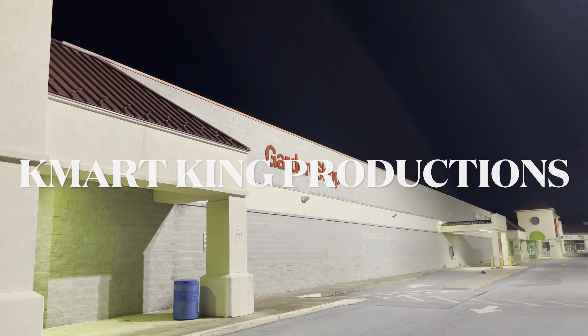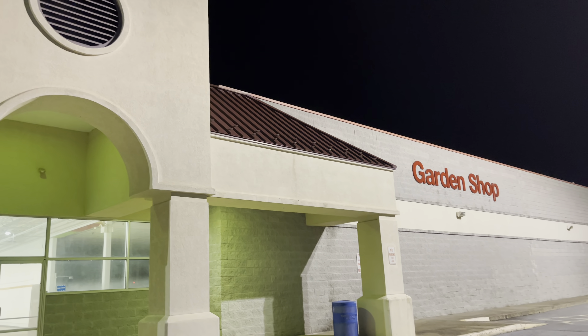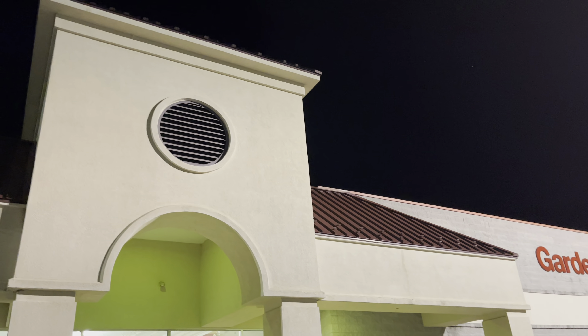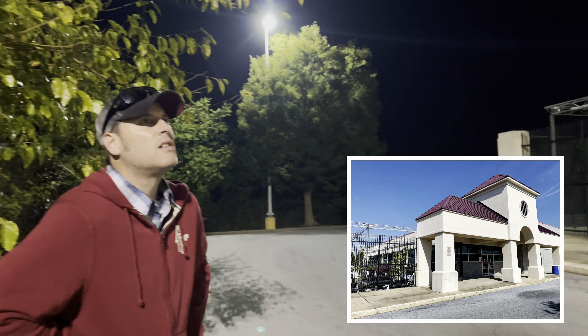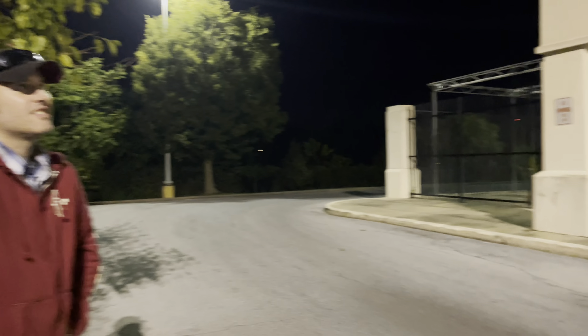We have returned to the closed Elizabethtown, PA Big Kmart. This time we're here at night. I got somebody that was here with me before — Jason from the Muncie channel. Alright, let's do this.